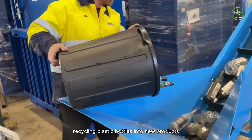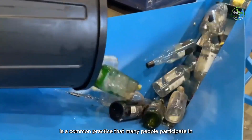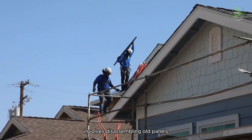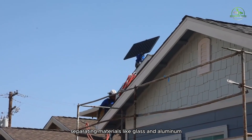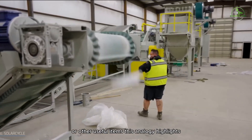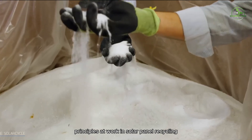Recycling plastic bottles into new products is a common practice that many people participate in. Similarly, recycling solar panels involves disassembling old panels, separating materials like glass and aluminum, and transforming them into new panels or other useful items. This analogy highlights the circular economy principles at work in solar panel recycling.